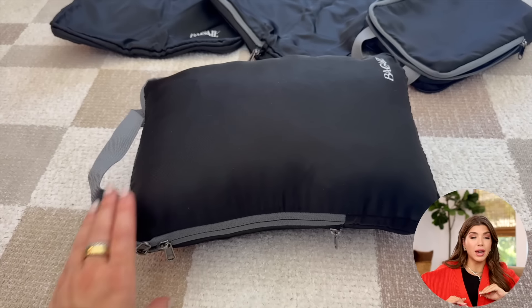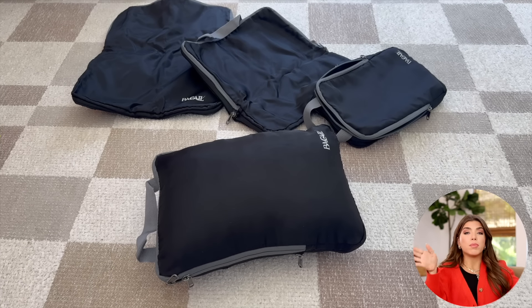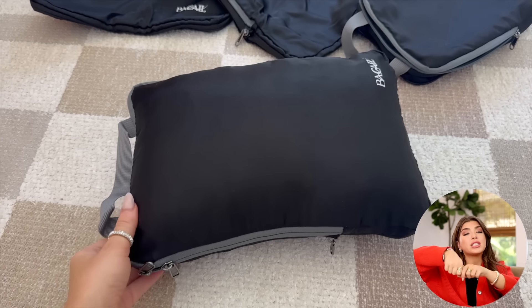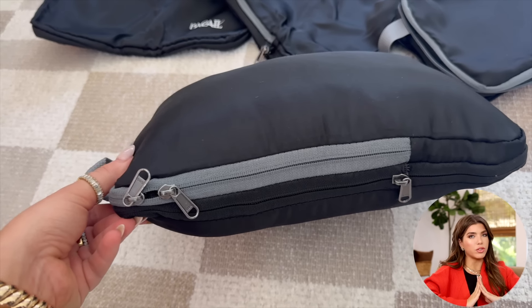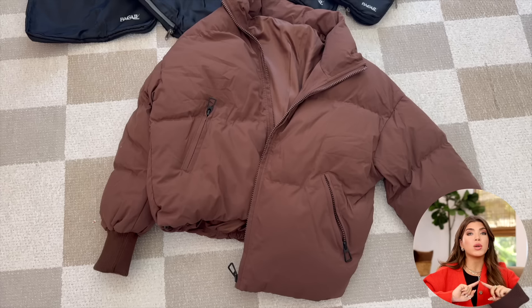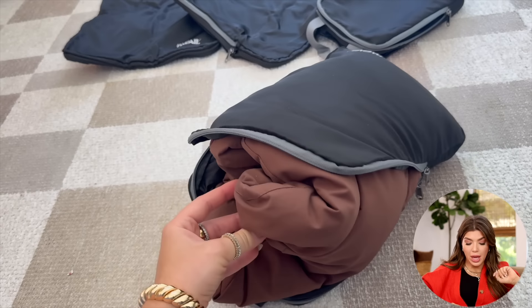Speaking of travel, I love these compression packing cubes — I think I've tried all of them on Amazon, and this set is my favorite. You put all your clothes in, seal it up, and then there's an extra zipper that gives you the compression. There's a lot of controversy online about whether you need packing cubes, but especially when it comes to fall and winter clothes, get yourself some packing cubes — your coats are going to take up so much room in your suitcase, and this will truly save you space.